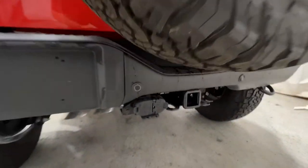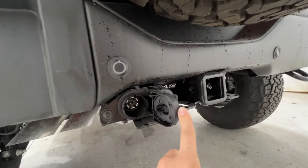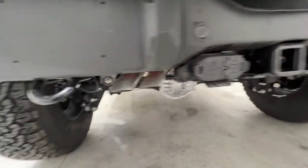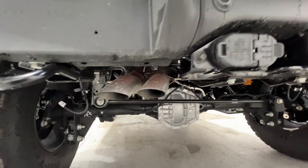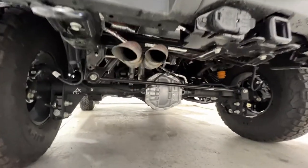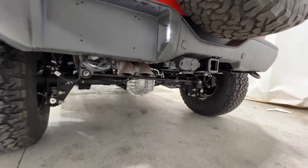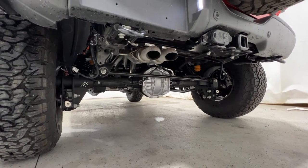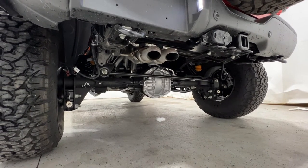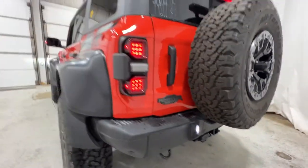We also have a trailer hitch receiver — a class four trailer hitch including four and seven pin connectors. There are rear tow hooks and also an active exhaust, so you can change the modes of the exhaust as well. Looking at the rear suspension, it is a solid axle — compared to the F-150 Raptor which is a five-link suspension — this is a solid axle for the Bronco Raptor models.